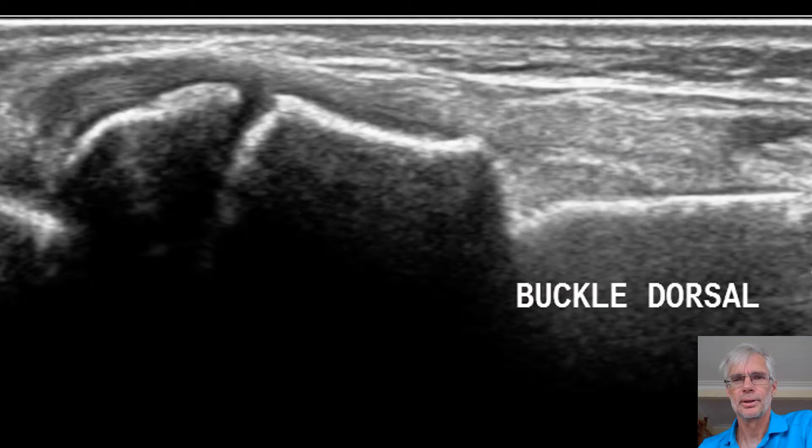Here's the classic scenario: a child comes in after a fall, you see swelling and tenderness around the wrist, you wonder if you should do an X-ray. Instead of doing an X-ray, do a scan. You get the hang of it after a while. There's a smooth line through to the growth plate — that's the end of the radius going down into the joint. And here's the buckle. You get big buckles and small buckles. Buckle fractures have been shown in research to be safely managed with a scan. I no longer X-ray these if I'm confident with what I've seen.